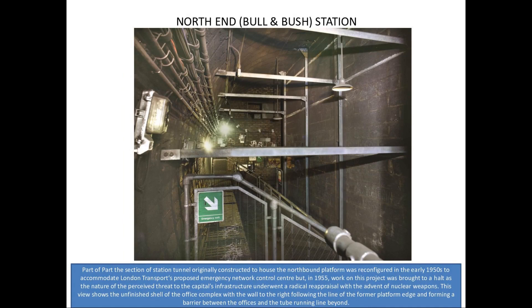This is actually looking along the platform. We had to be very careful when we got into the area of the live rails, because although people did know we were there, it must be very frightening for a driver if he's coming along and he suddenly sees torches flashing around and flashes from cameras. This was part of a proposed emergency network control centre, which was built after the war — a Cold War control centre — but in 1955, all work on this ceased.